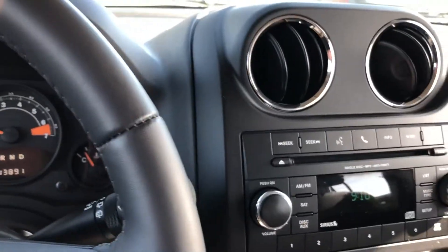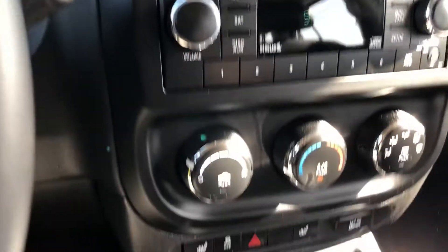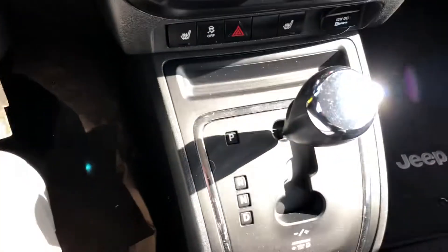There's your cruise control. You have the audio settings on the back of the steering wheel. You have Bluetooth, air conditioning, and heated seats as you can see there. It's automatic.